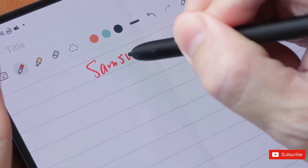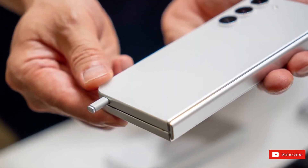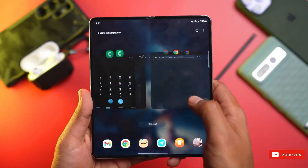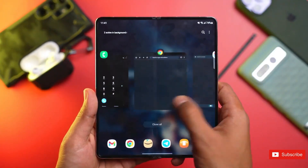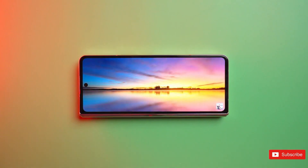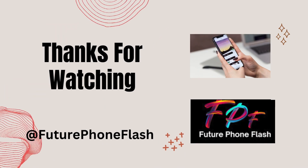So, what can we expect from Samsung's foldable phones? They're getting stronger, brighter, and more advanced with each new release. With rumors of AI features and better cameras, the future looks exciting for Samsung's foldable technology. Stay tuned for more updates, and don't forget to share your thoughts in the comments.